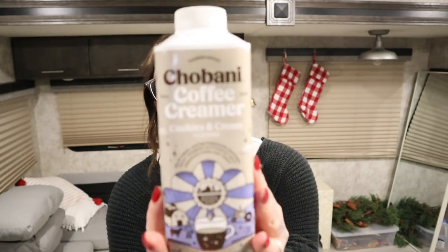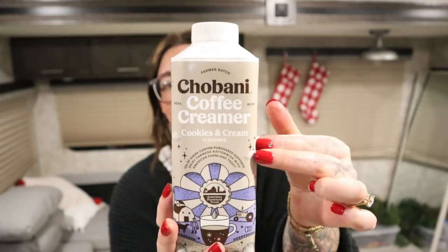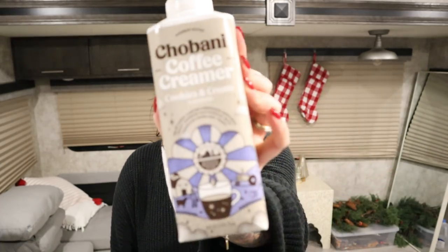This specific Chobani creamer — the cookies and cream flavor — is the best. I'm so scared they'll discontinue it. I love the caramel, but cookies and cream is my number one. If you've never tried Chobani creamer, you must try it. It's the best creamer. If you see this one, maybe get two — I'm not kidding, if I had room in my fridge I would get three.